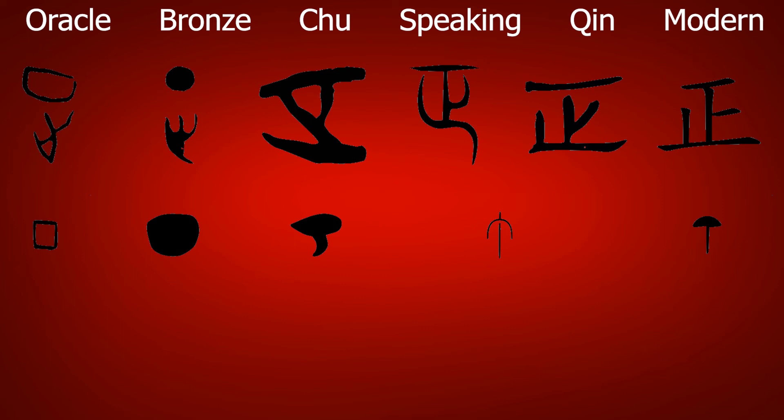Over time, the first radical was simplified into a line, the foot radical evolved into its modern form, and the two merged together into the modern form we know today.